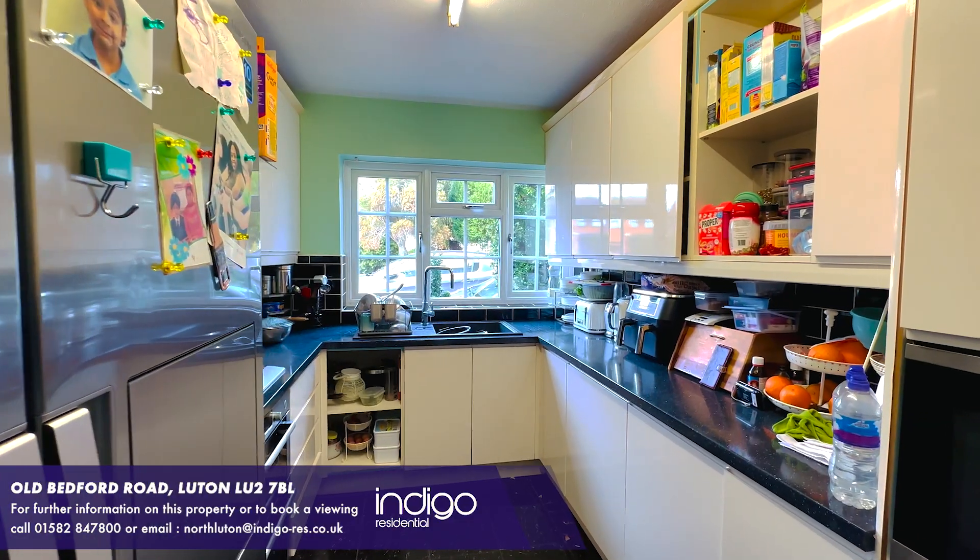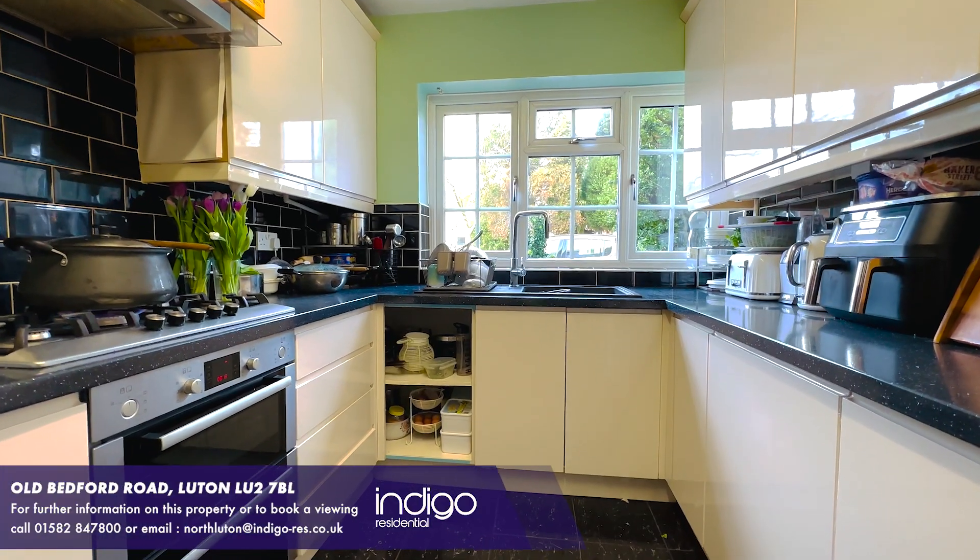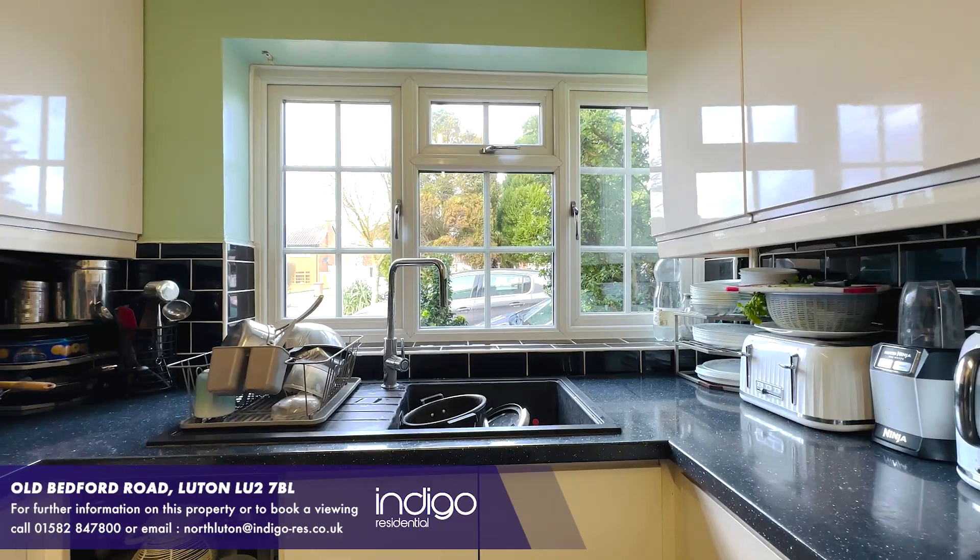The white glass handleless kitchen comprises of a range of wall and base units, inset sink unit, built-in appliances and tiled flooring.